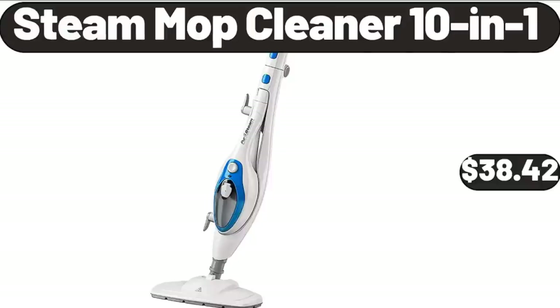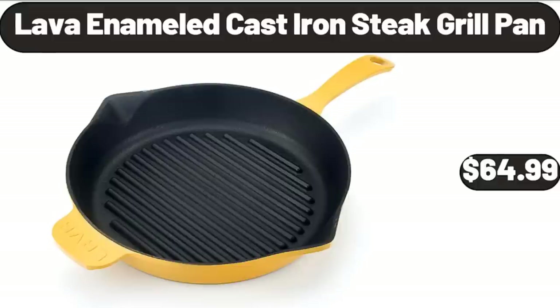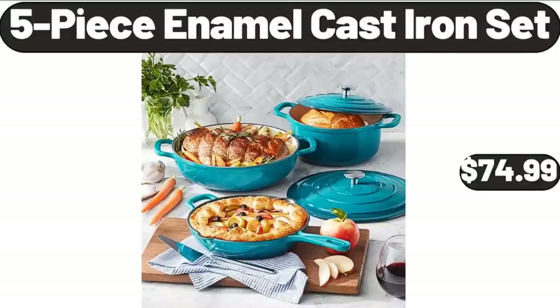Steam Mop Cleaner 10-in-1, $38.42. Lava Enameled Cast Iron Steak Grill Pan, $64.99. 5-Piece Enameled Cast Iron Set, $74.99.